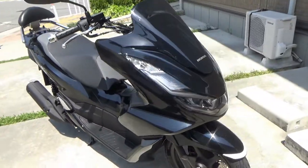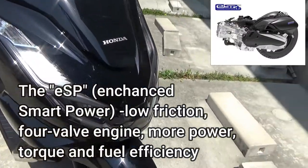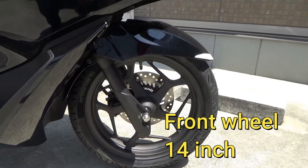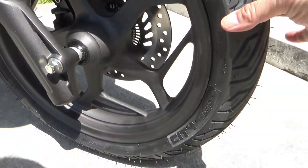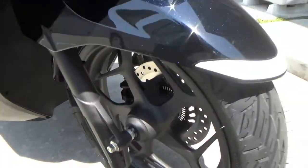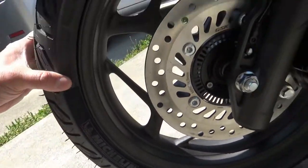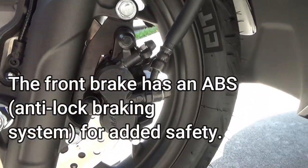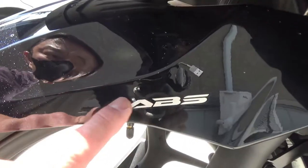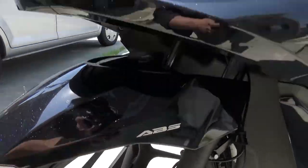This new PCX model features a brand new frame and a new, more powerful and efficient four-valve ESP Plus engine. It has beautiful LED lights. The wheels are 14-inch front and 13-inch rear. The front brake is equipped with an ABS anti-lock braking system, so when you need to stop, it'll really stop.